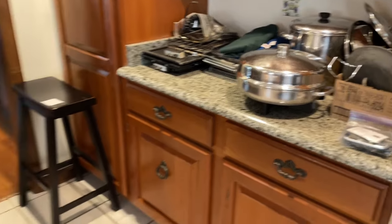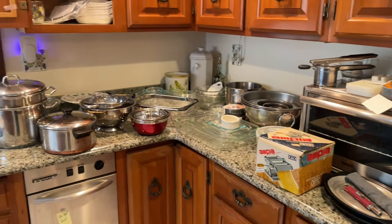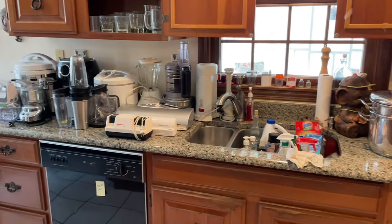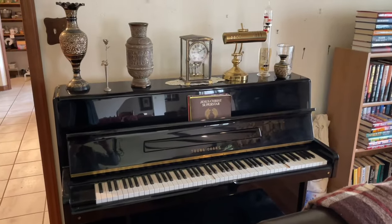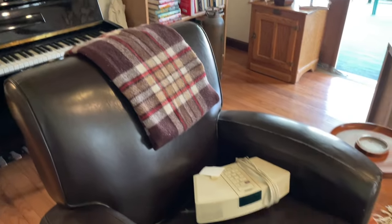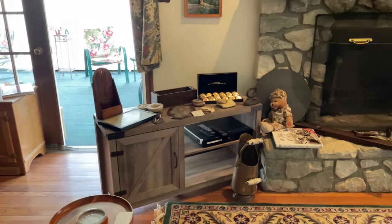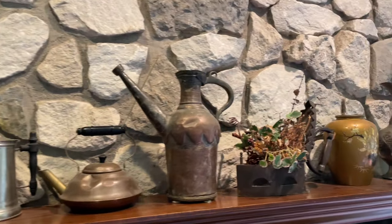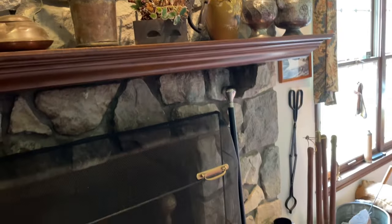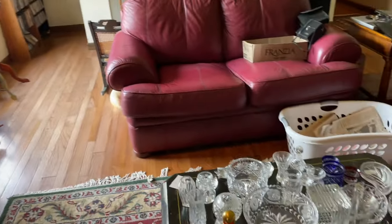Tons of bakeware, serving bowls, more cookware, stainless microwave, stainless toaster oven slash air fryer, cast iron skillets. In the family room: piano, antique mantel clock, leather chair, TV audio stand, brass coal hod on the mantel, some primitives, antique Remington ammo box. On the coffee table, tons of Waterford.